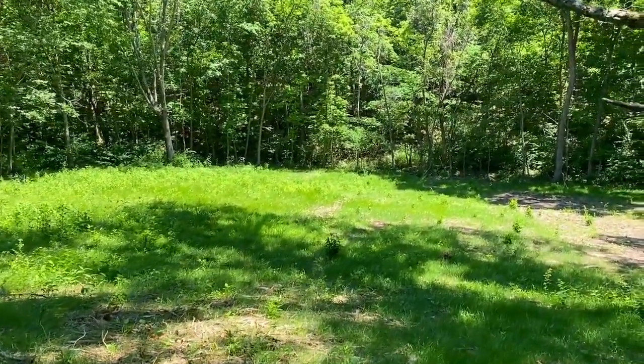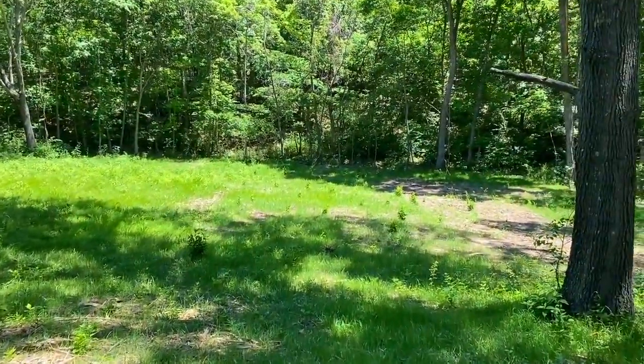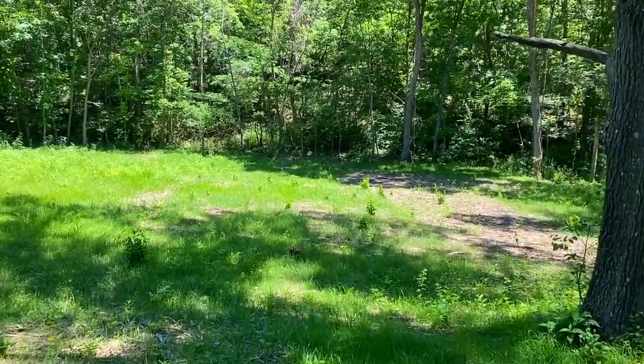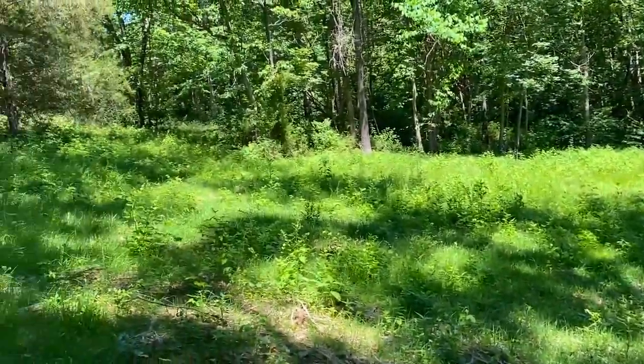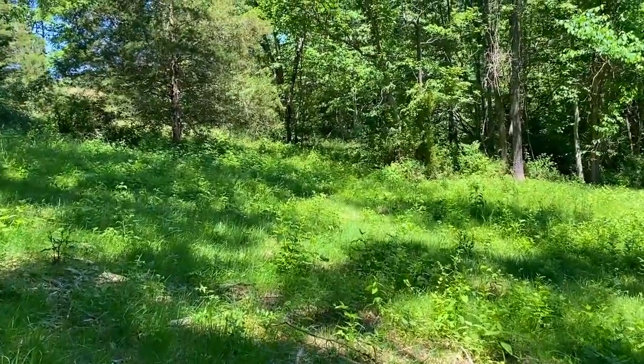I don't have great cell phone service out here — I lost it as I was getting into the development. I have US Cellular; I don't know how much of a difference that makes but that's what I'm working with.